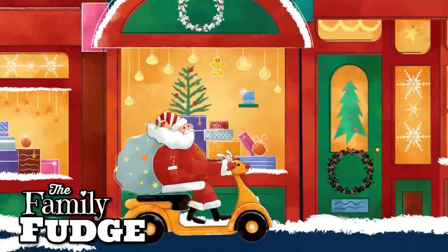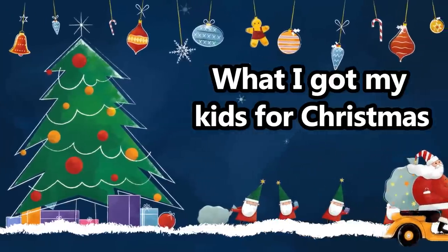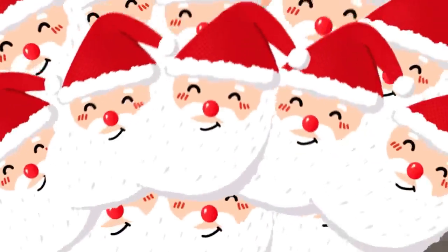Hey guys, and welcome to The Family Fudge. Today's video is all about what I got my four kids for Christmas using an updated version of the four gift rule. More on that later, but if you're looking for some budget-friendly gift ideas, or if you're just curious to see what I picked out for my kiddos this year, then definitely stay tuned.